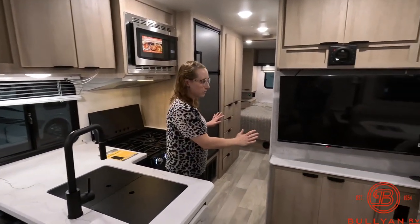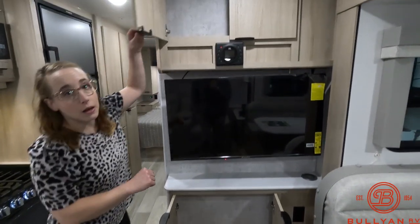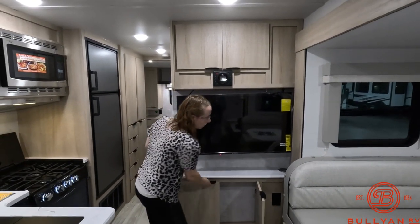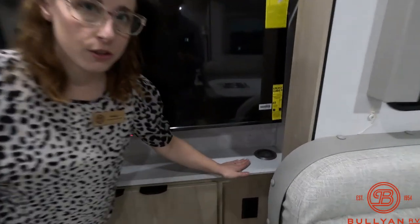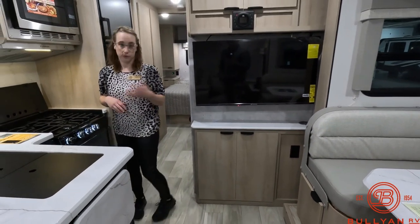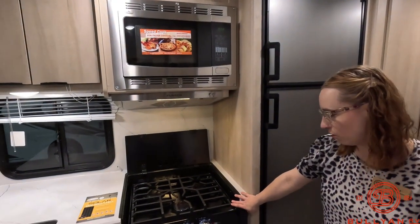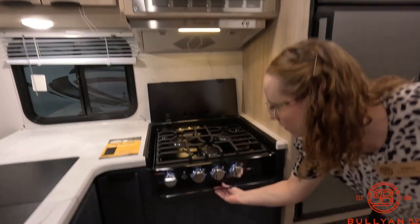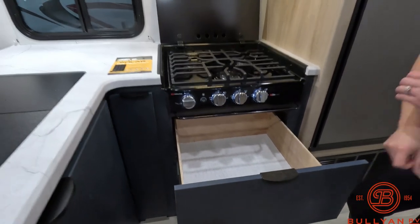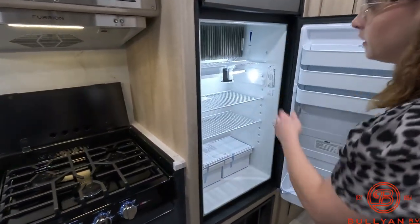Flipping over to the entertainment area — you have storage underneath and above the TV. You have your radio and a nice wireless charging station, so you can just put your cell phone right there and if you're plugged into shore power it'll continue to charge your phone, which is nice. There's a convection microwave and a three-burner stove — you don't have an oven. There's a nice big open drawer for pots and pans, and your fridge and freezer are gas-electric.